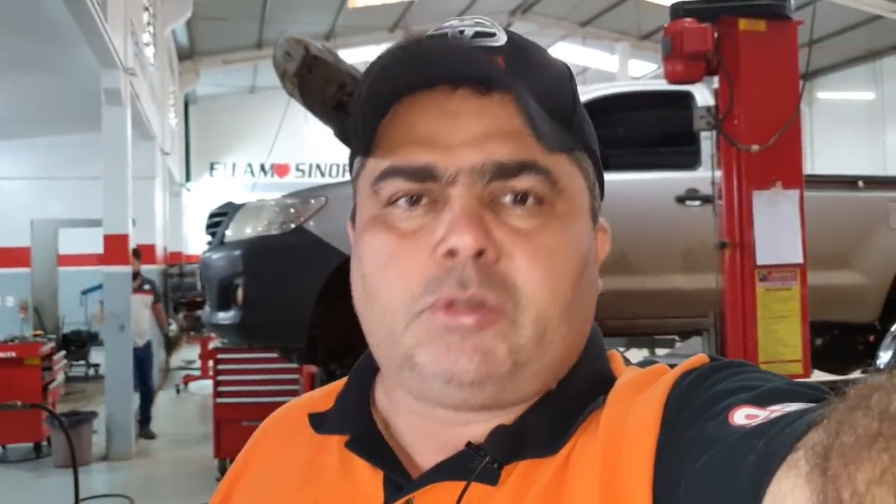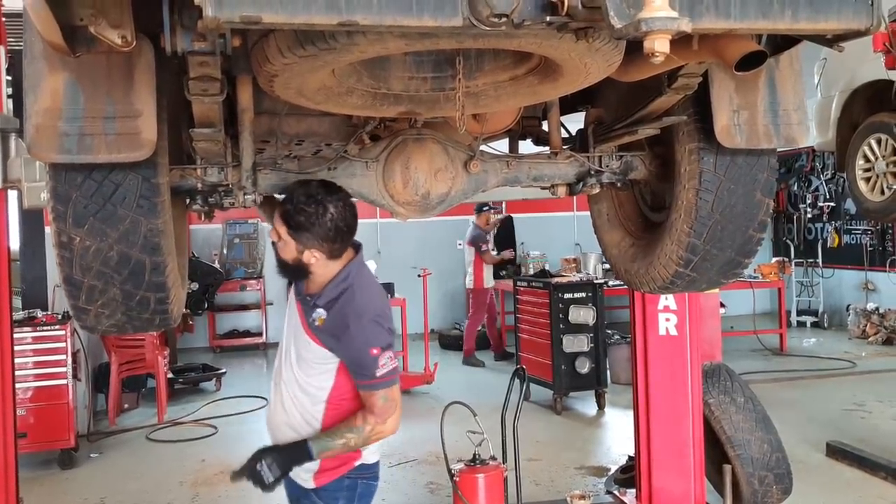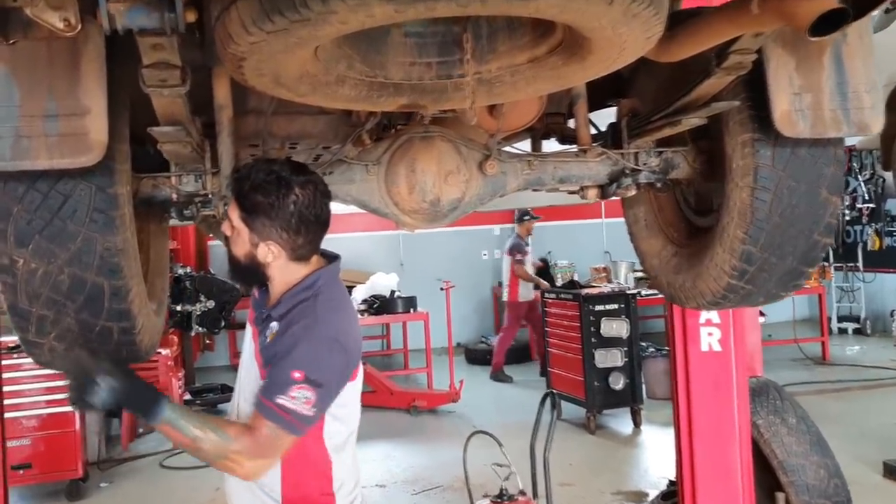Deixar ela no estágio. Daqui dois meses, como esse cliente é cliente nosso, a gente vê como está sendo a suspensão. Mais um dado, moçada: a suspensão parece que está forçando tudo. É aquilo que eu falei — força muito, muito mesmo. Desinstalação do kit altura, o lift.